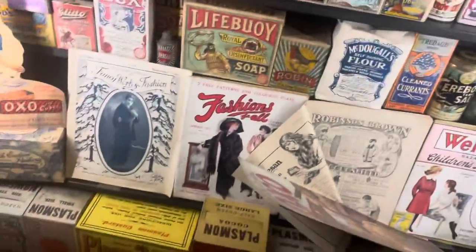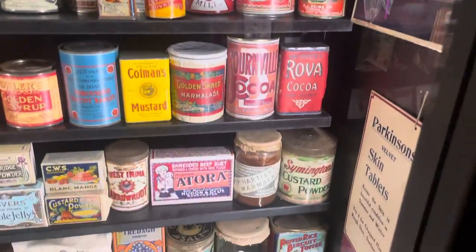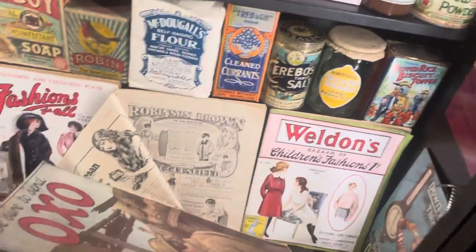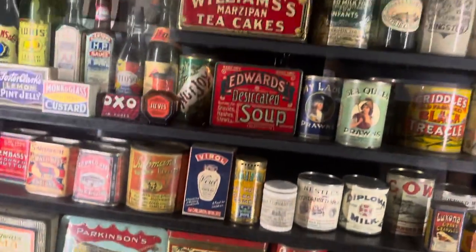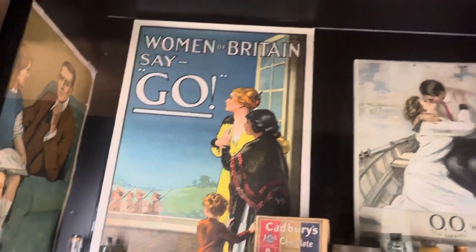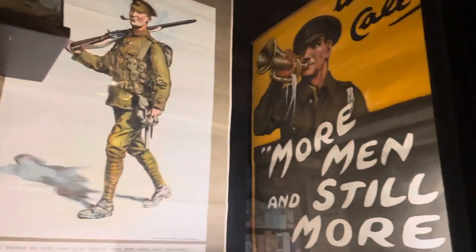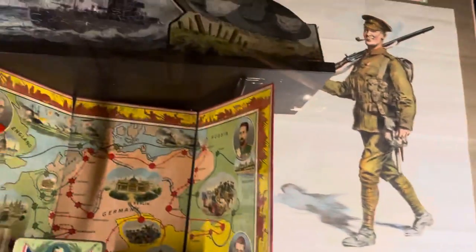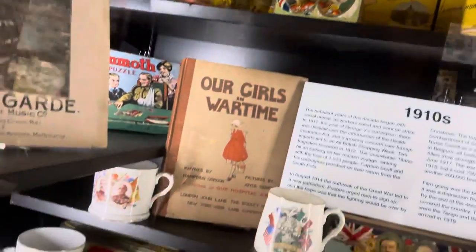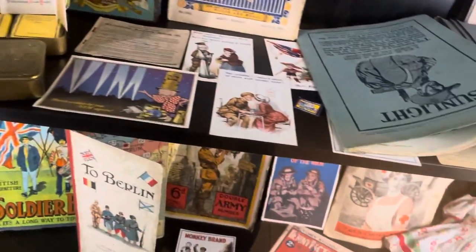Some more jars and boxes of various foods. Some posters — obviously we're getting to the World War area now, 1910. Some more army posters for the war, the Great War. There we're getting to the World War — there's tins, postcards.